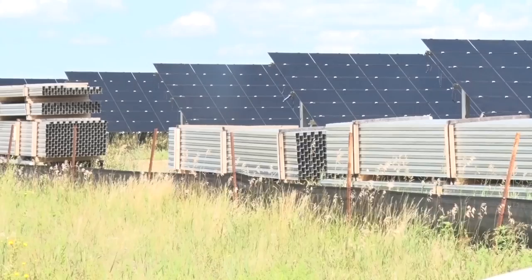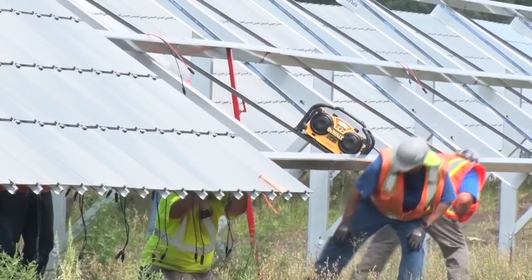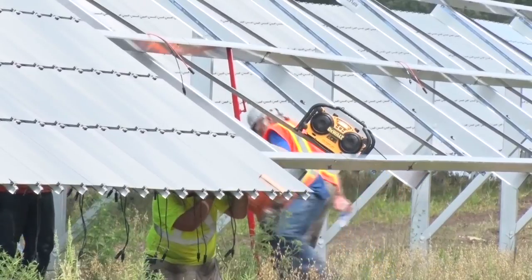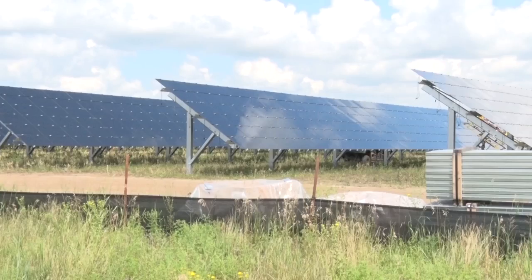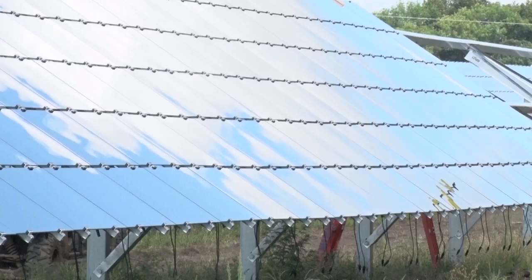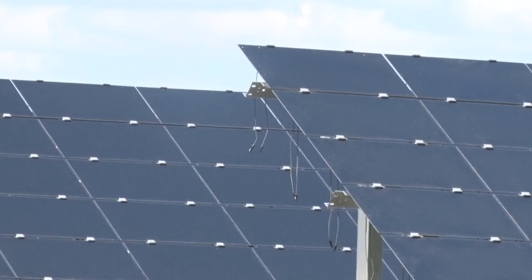The solar field is located on the base atop 62 acres of land and produces energy equivalent to 2,000 homes. The solar panels being used are thin film technology made by First Solar in Ohio and manufactured in the United States. They're a little different than typical solar panels in that they don't use cells — they use a film instead.